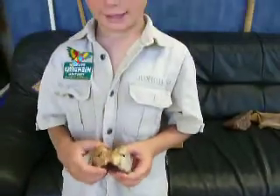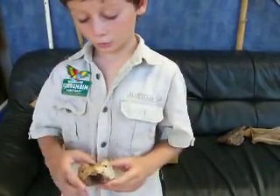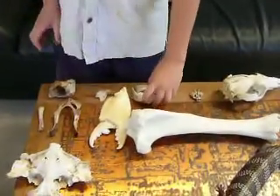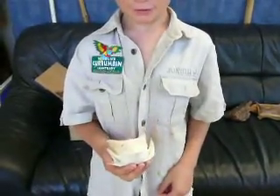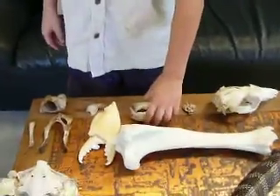Here is a skull of a water dragon, or possibly a spinal cord. And here are the jaws of a mud skipper that I found out from a friend at school.